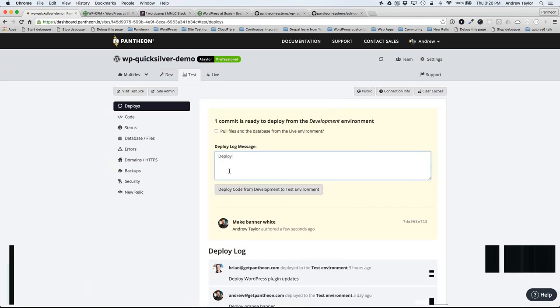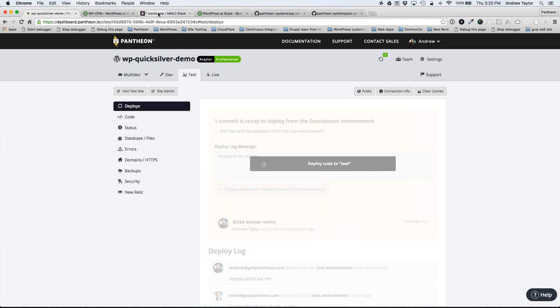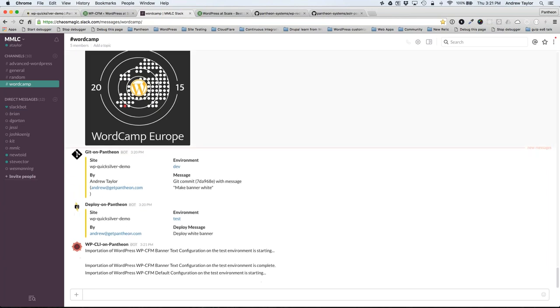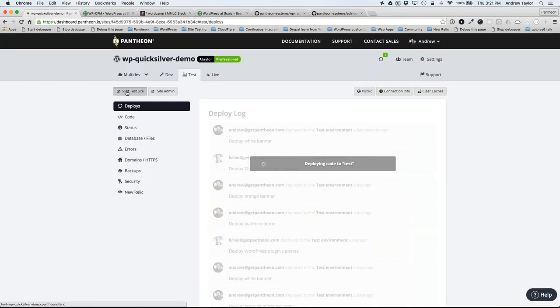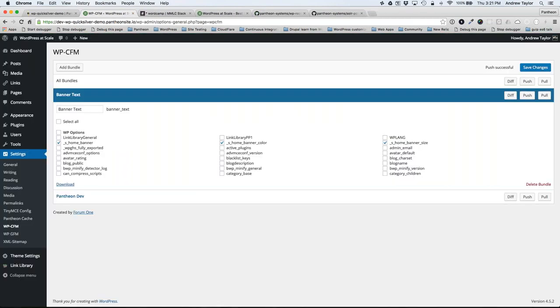Now I'm deploying this banner change to test. Using Pantheon's platform hooks, we sent a Slack message when I made the initial change in dev, again when deploying to test, and we also fire off automated testing. WP-CFM imports the banner configuration automatically, so if I visit the test site, the banner is white — and I didn't have to log in to WordPress, go back to settings, or manually pull changes. It was all done automatically.